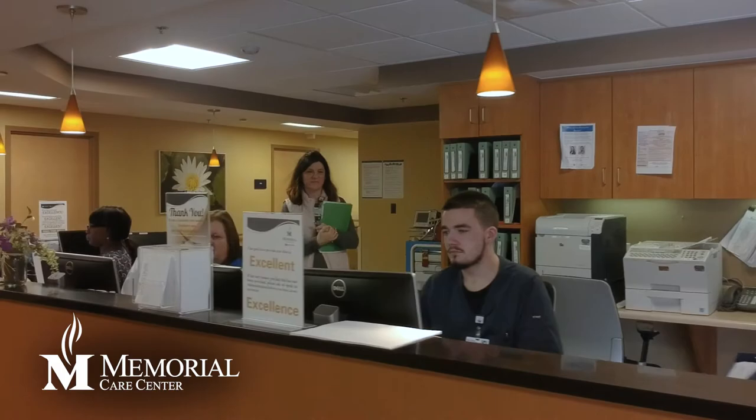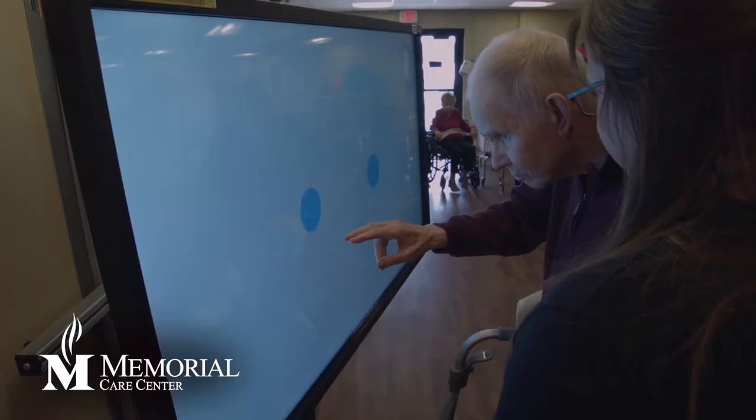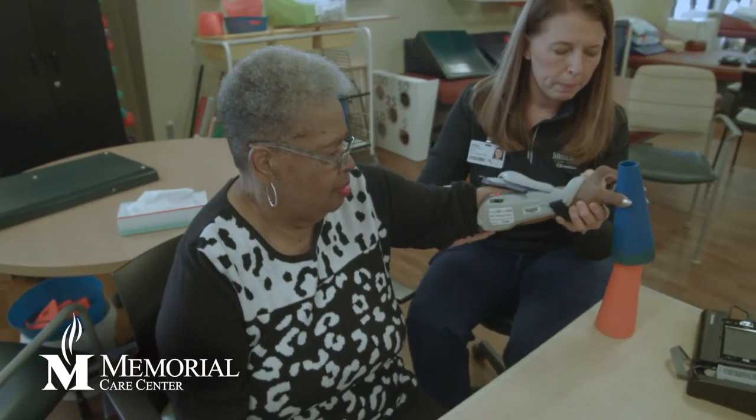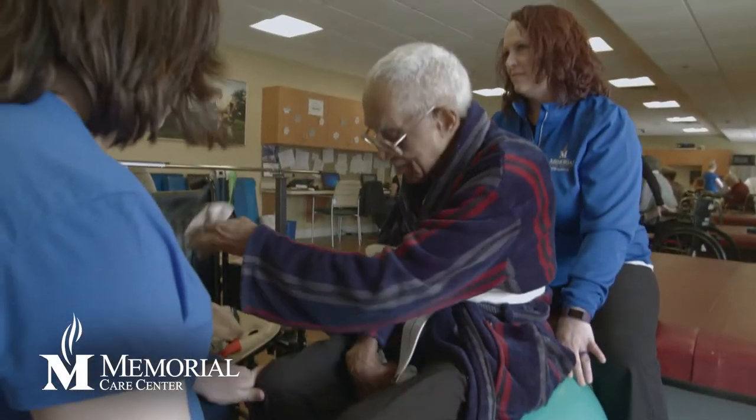Melissa Plouffe discusses the types of patients treated at Memorial Care Center. They have either had an illness, injury, or surgery, and are weakened from a hospital stay or from surgery itself. They need additional therapy to regain their strength so they can return home to normal function.